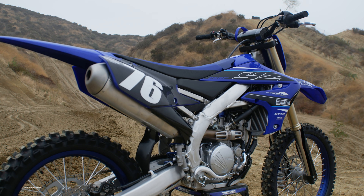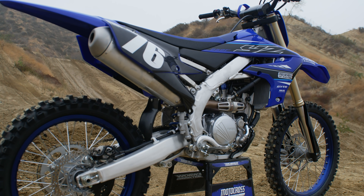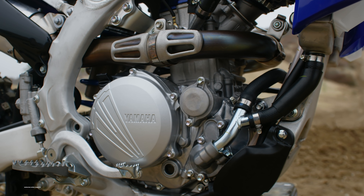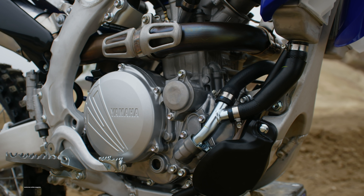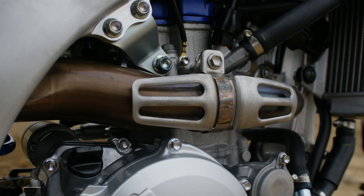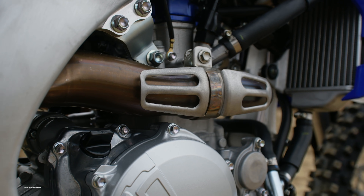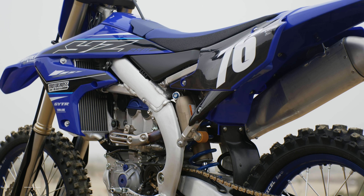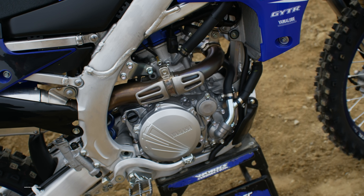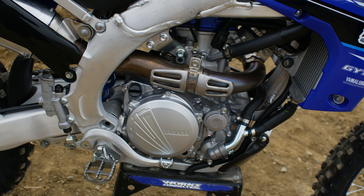In recent years, the 250 class has turned into a high-revving arena where a majority of the engines have to be revved to 14,000 RPM to really get going. Yamaha is really the only manufacturer making 250Fs with low-end grunt. The Suzuki still has power down low, but it's been neglected over the last few years. Yamaha has worked hard to refine their 250F, and it shows on the track with its uniquely strong low-to-mid power placement, throttle response, and acceleration rates.